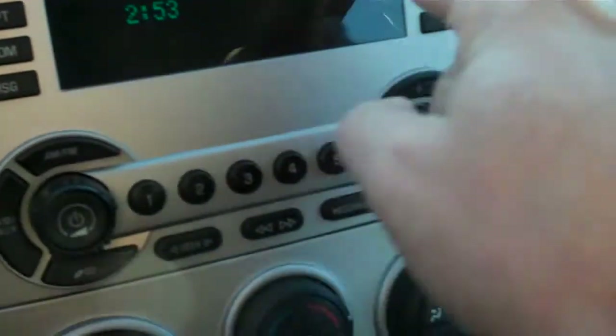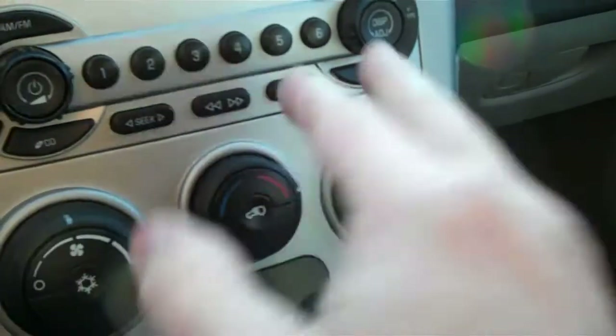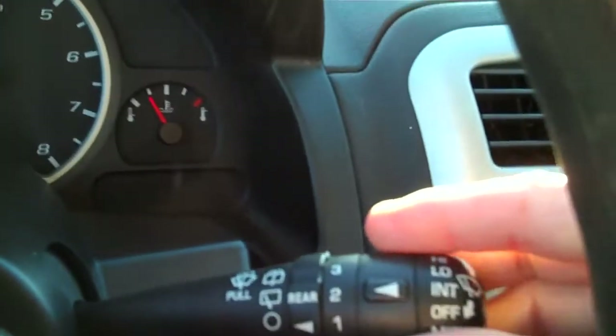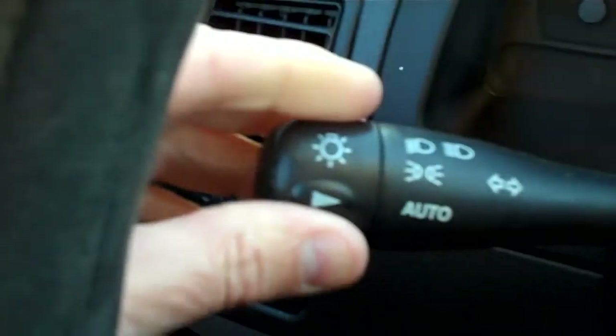Here of course is your CD player, radio, heat and air conditioning. Your cruise controls right here on the wheel, so that's easy to get to. Here are your wipers, and then your lights on the left hand side.